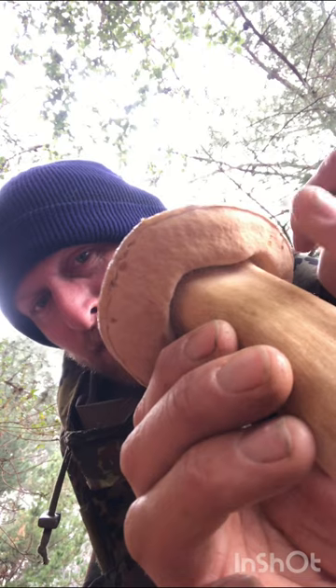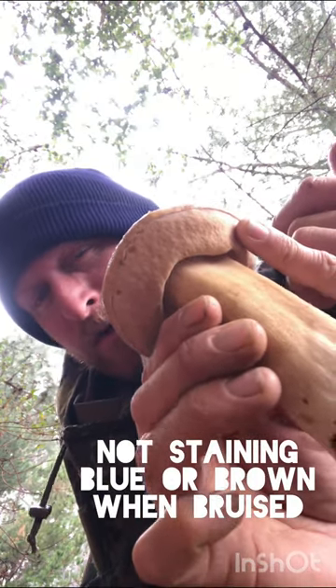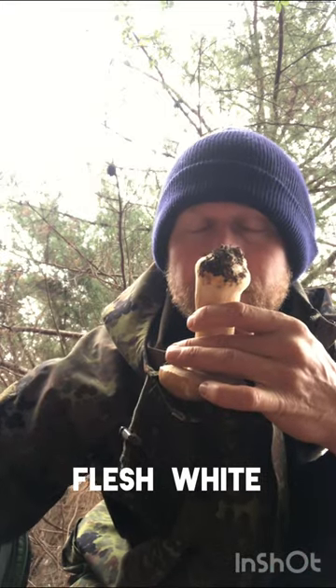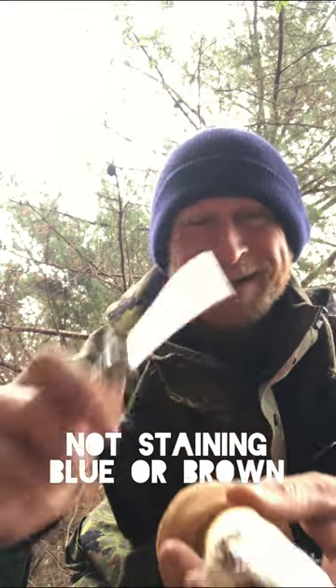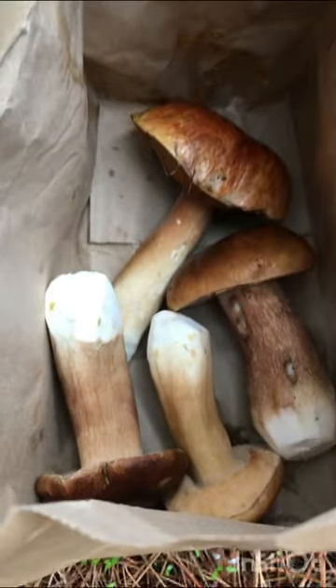The base of that porous layer is gonna be whitish when it's young and then it slowly transitions to more of like an olive. I wish you had smell-o-vision. Just so you can see the size, that's the bottom of a grocery bag. There's definitely more out here but I think I'd like to leave them for you.